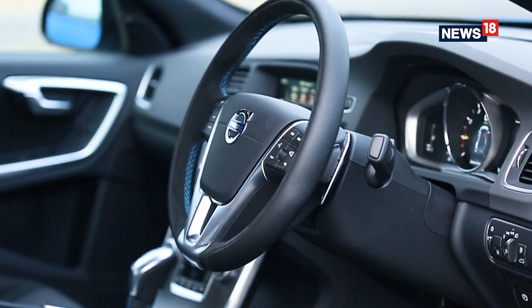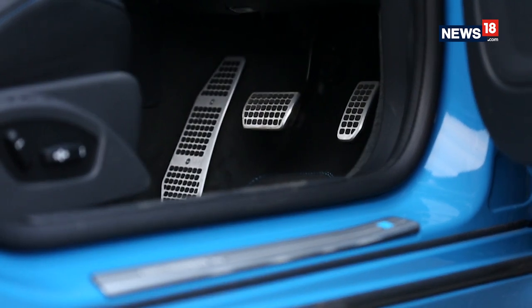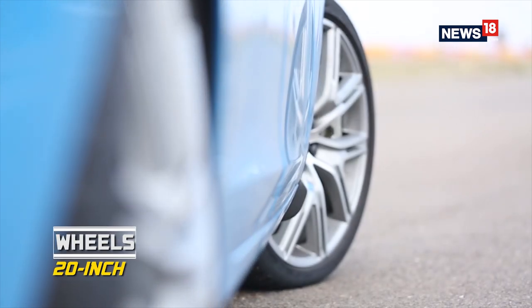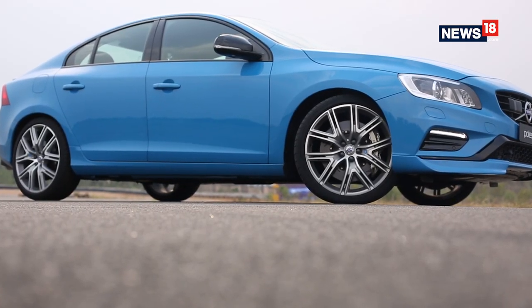The interiors remain largely similar except the center console, which now has a carbon fiber accent, and there are cooler race pedals. The stitching inside the cabin has been done in Polestar blue as well. Then there are the gorgeous 20-inch wheels. But given that it's a sport saloon, the focus is on the drive experience, so let's get to it.